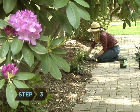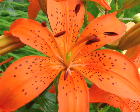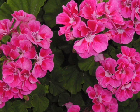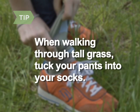Step 3. Put a few plants in your garden that deer hate — ferns, daffodils, tiger lilies, snapdragons, geraniums, and morning glories. When you're walking through tall grass or a tick-filled area, tuck your long pants into your socks.